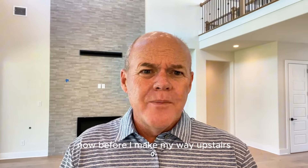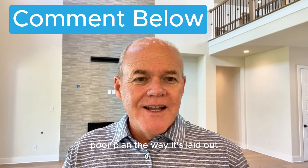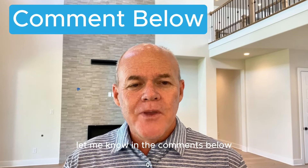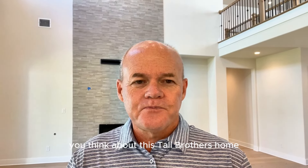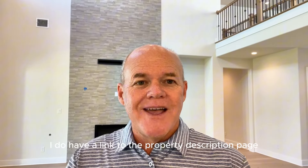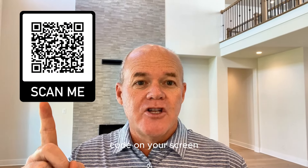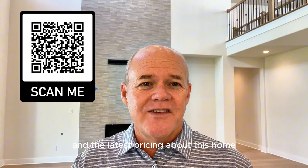Before I make my way upstairs, what are your thoughts on this home overall so far? What do you think of the ground floor plan and the way it's laid out? Let me know in the comments below — I'd really appreciate that feedback. Now, as mentioned at the beginning, the list price at the time of this recording was around $1,674,000, but that pricing is subject to change. In the description below, there's a link to the property description page. Follow that link or scan the QR code on your screen to get all of the latest details and pricing about this home.